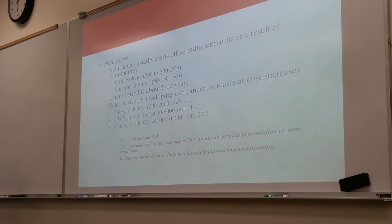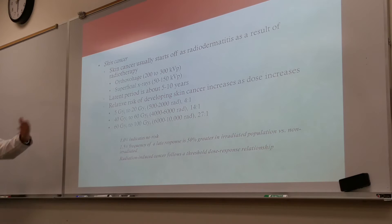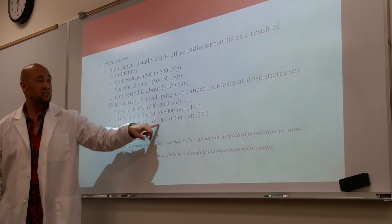Regarding risk estimates: a relative risk of 1 means none; 1.5 means 50% of the population is going to experience some symptoms. With skin, 500 to 2,000 rads gives a relative risk of 4; 4,000 to 6,000 is 14; and 6,000 to 10,000 is going to be 27.